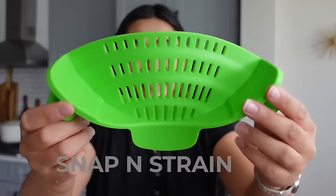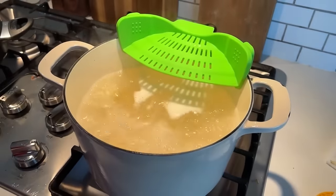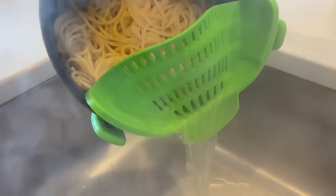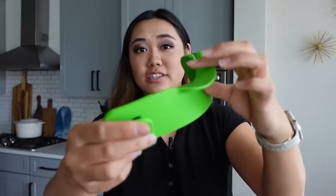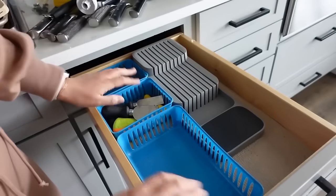I definitely thought this was going to be a scam, but I find myself reaching for it over the traditional method. It's called a Snap and Strain — a snap-on colander you put on a pot or bowl. It fits a variety of pot and bowl sizes so you can drain noodles directly into the sink, drain beans, salad, or watermelon juice from a bowl. It's extremely convenient, has heavy duty clips and a little tab, and it's just about as big as my hand — fits in any drawer versus a large colander.